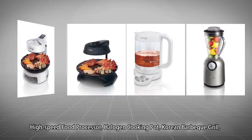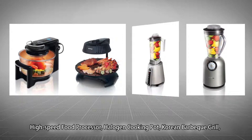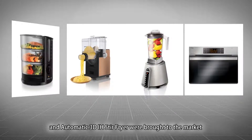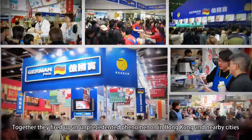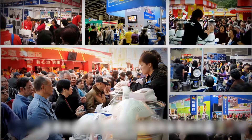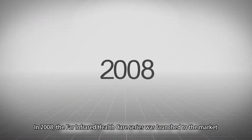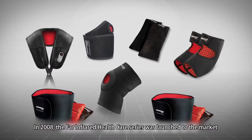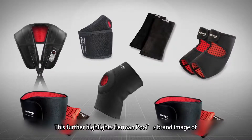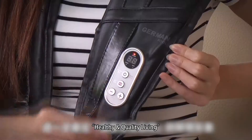A high-speed food processor, halogen cooking pot, Korean barbecue grill and automatic 3D IH stir-fryer were brought to the market. Together, they fired up an unprecedented phenomenon in Hong Kong and nearby cities. In 2008, the Far Infrared Healthcare Series was launched, further highlighting German Pool's brand image of healthy and quality living.